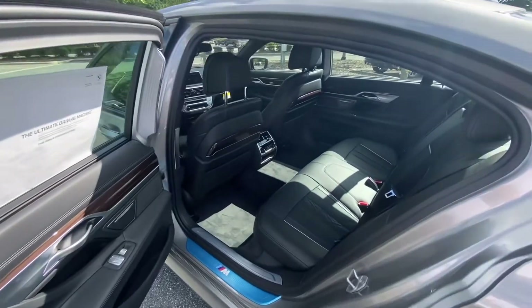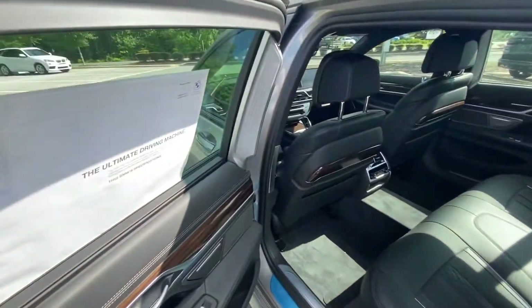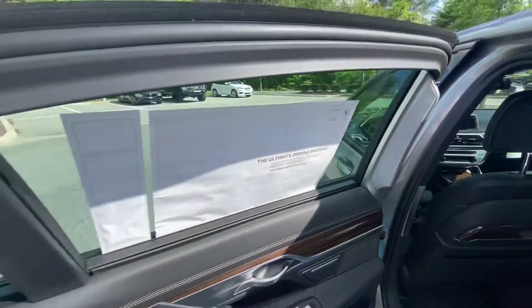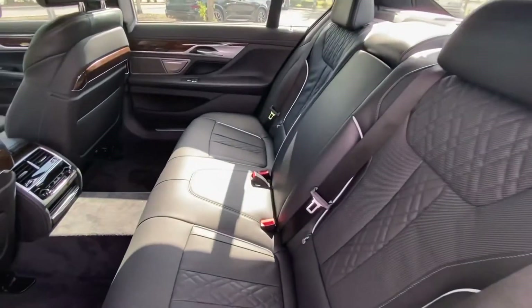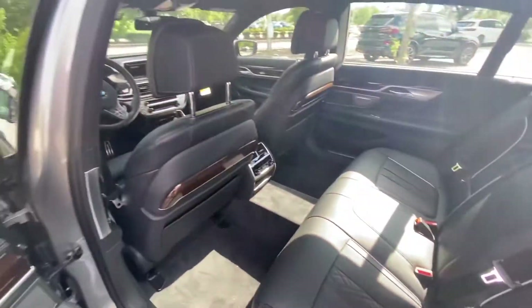As expected, the rear of the 740i offers supreme comfort, with courtesy lights built into the doors, power shades that cover the windows, and contoured heated leather seats in the rear. This is a true executive's vehicle.